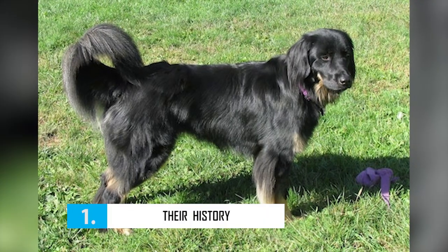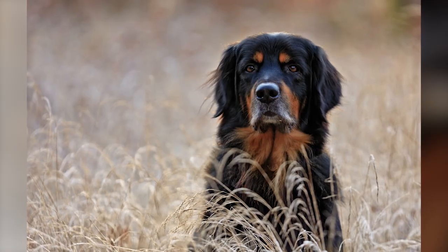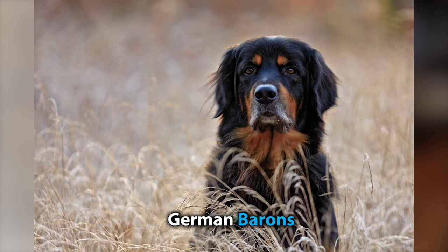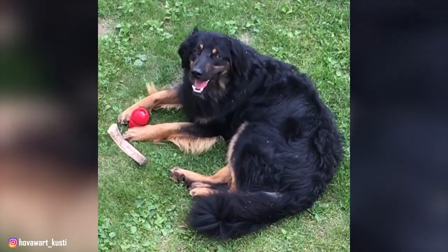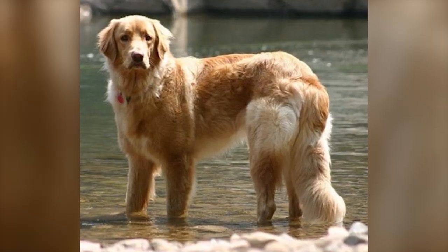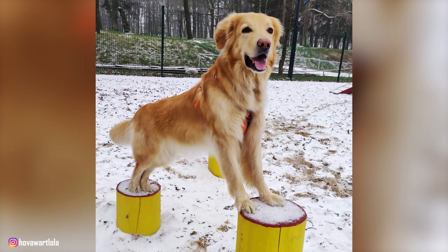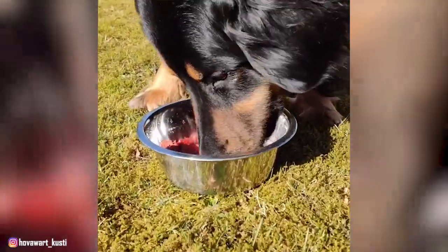Number 1: Their History. The Hoverwurt dates as far back as the Middle Ages. The breed's main job back in those days was to guard over the flocks, castles, and farms of the German barons. Although highly valued throughout the medieval times, the Hoverwurt later faced near extinction not just once, but twice. In the early 1900s, the Hoverwurt began to lose its popularity to breeds like the German Shepherd. But in 1922, breeders in the German Harz Mountains formed a Hoverwurt club and set out to reconstruct the breed.